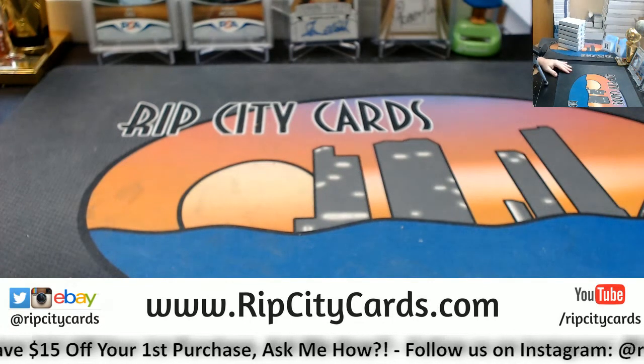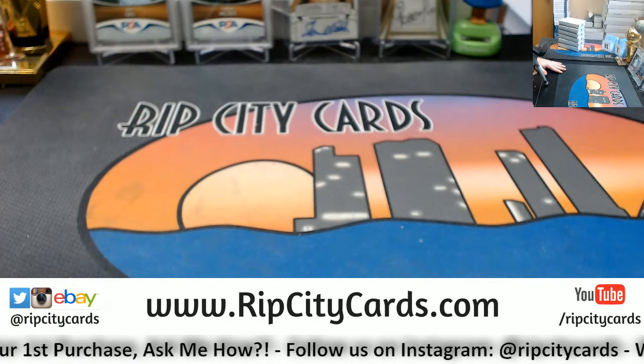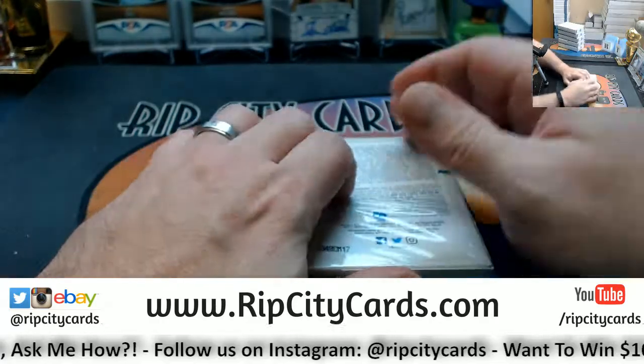Hey everybody! Welcome to the 2018 Tier 1 baseball 6-box half case break number 6, eBay style is now.